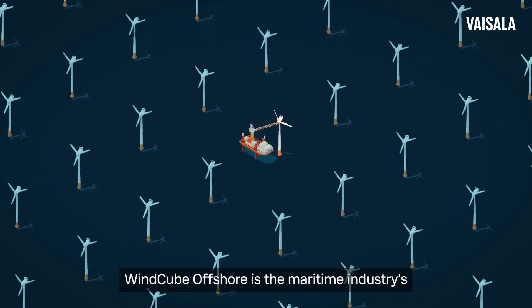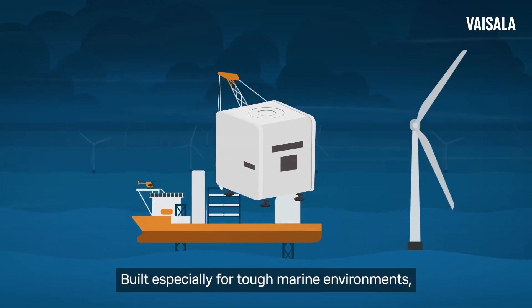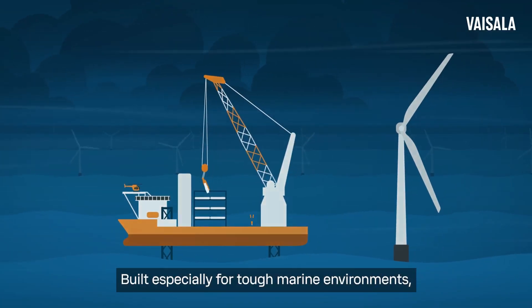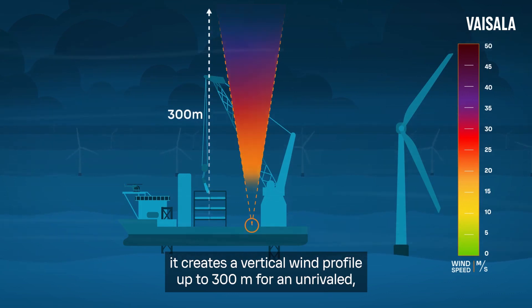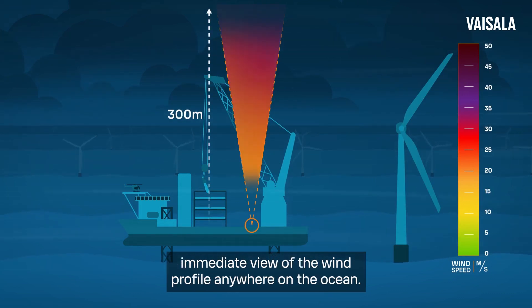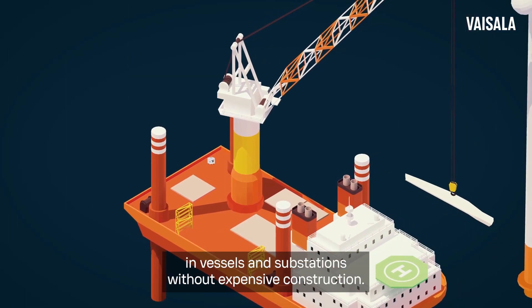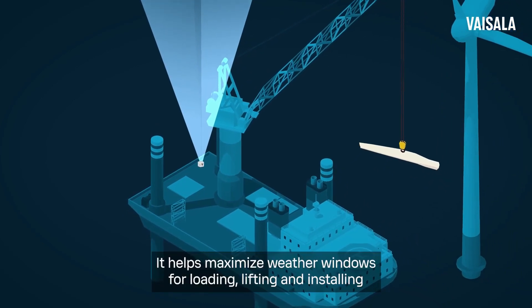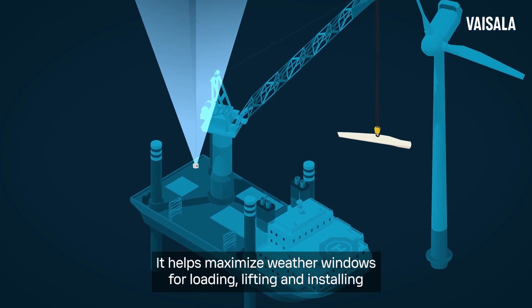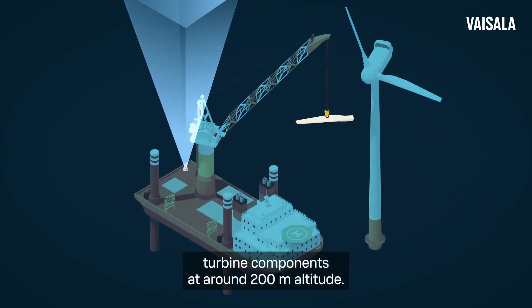WindCube Offshore is the maritime industry's best vertical profiling LIDAR. Built especially for tough marine environments, it creates a vertical wind profile up to 300 meters for an unrivaled, immediate view of the wind profile anywhere on the ocean. WindCube Offshore integrates into fixed locations in vessels and substations without expensive construction, helping maximize weather windows for loading, lifting, and installing turbine components at around 200 meters of altitude.